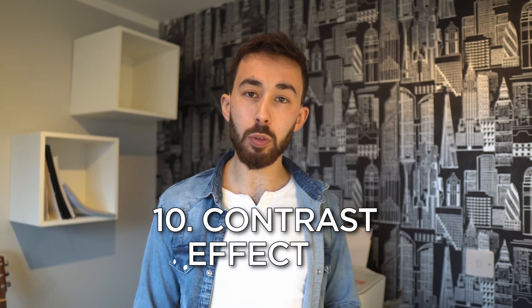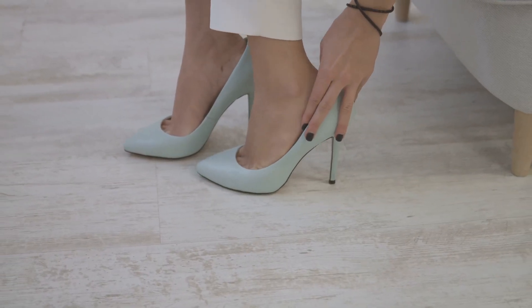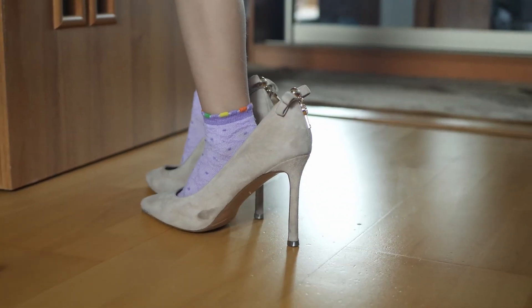Contrast effect: the change in your perception due to the presence of a contrasting stimulus. After trying on a very tight pair of shoes, the next pair you try on might feel more comfortable even if it's only slightly larger.